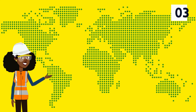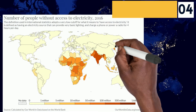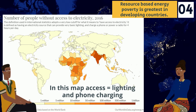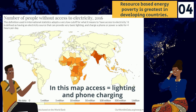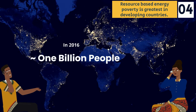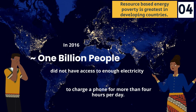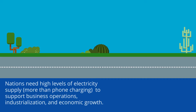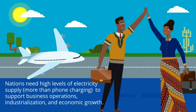Number three: energy poverty is a global issue. Resource-based energy poverty is greatest in developing countries — on the map, the darker the color, the more people without electricity access, where electricity access means people can light and charge their phones. In 2016, almost 1 billion people did not have enough access to electricity to charge a phone for more than four hours per day. This presents many communication issues in developing countries, which need higher levels of electricity supply to support business operations, industrialization, and economic growth.